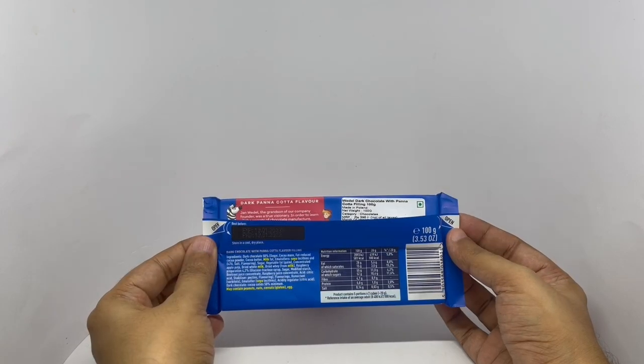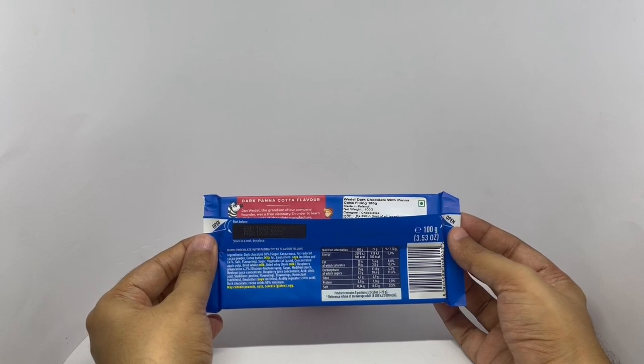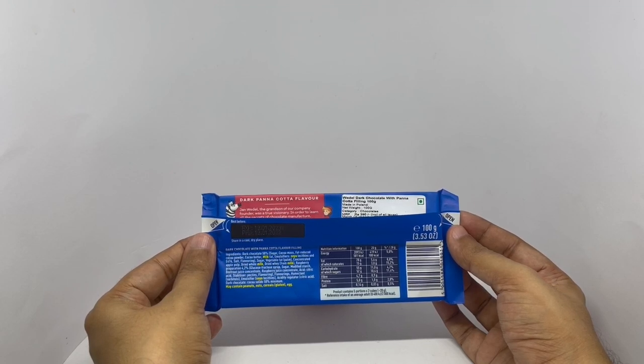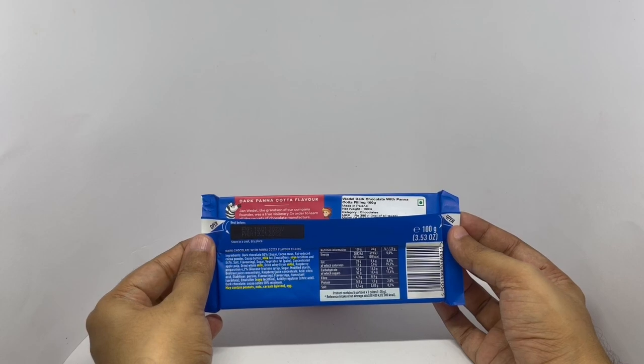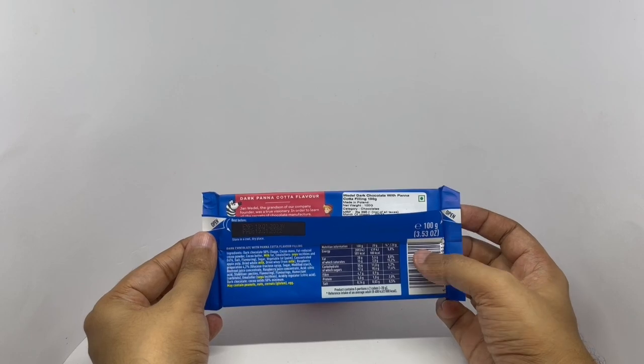Ingredients are dark chocolate, sugar, cocoa mass, fat reduced cocoa powder, cocoa butter, milk, soy, sugar, vegetable fat, concentrated apple pulp, dried whole milk, dried whey, raspberry preparation, flavoring, humectant, soy, acidity regulators. Dark chocolate is 50% minimum. Two pieces is one serving, that's around 100 calories.